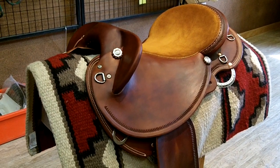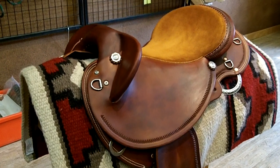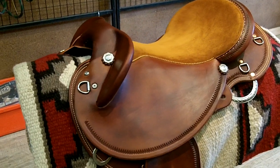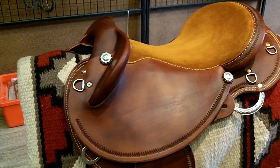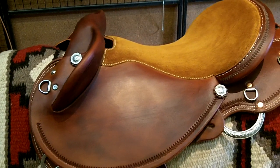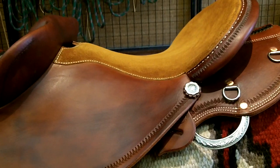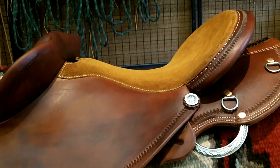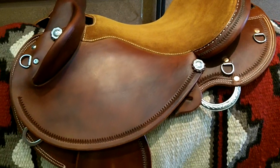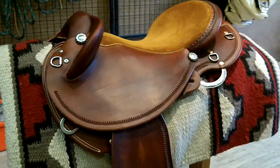This is the finished product that we put the seat in just the other day. As you can see, it's all slick out with a quilted seat. You can see the seat that we put in — he's got a really nice pocket. It's come up nice and smooth. Very smart looking little saddle.